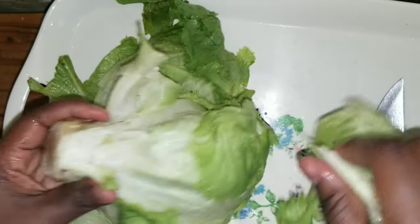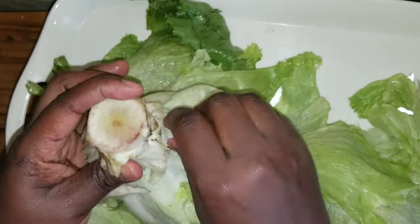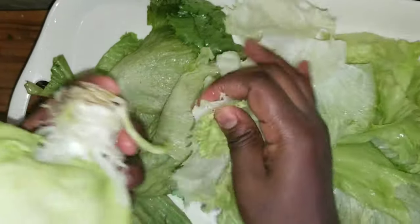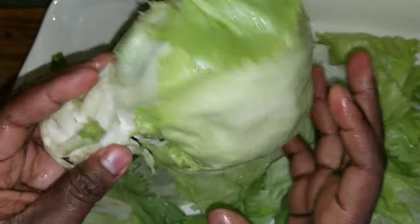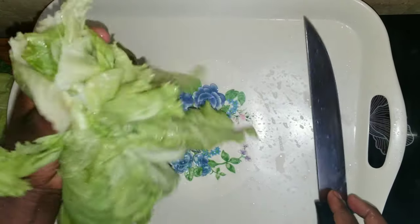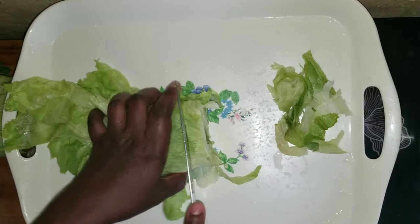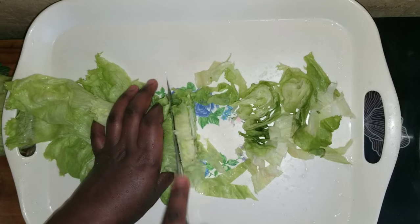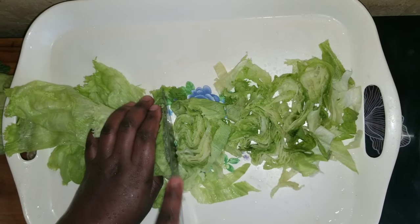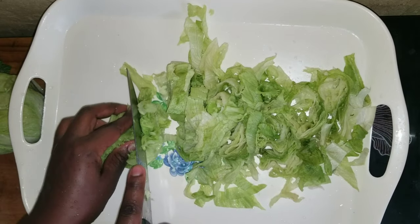Over here is the lettuce. I had washed it but it wasn't that clean, so I'm removing the parts I can remove and washing it again, since I'll be using all of it — I'm not removing parts just to throw them away. Once it's super clean I'll rinse it once more, then cut the leaves and store them away. These ones I'll be using for salad.